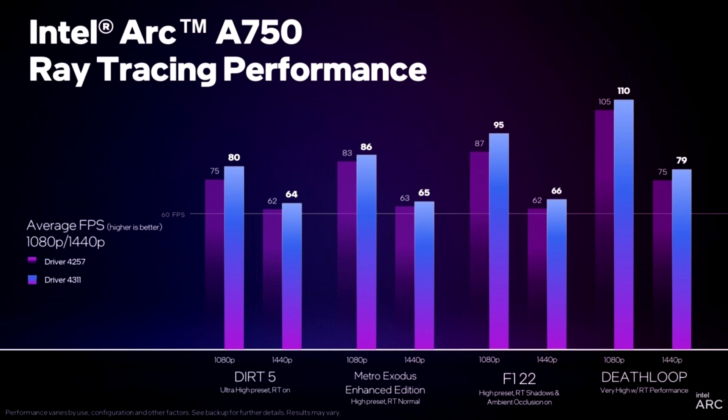The Intel RK750 is also less expensive, retailing at $249, compared to the RTX 3060 12GB, which sells at around $350.